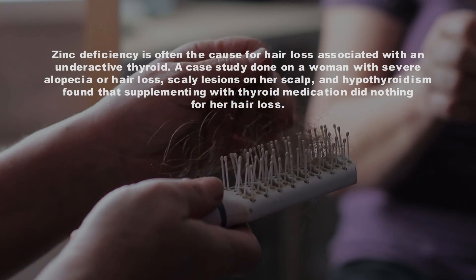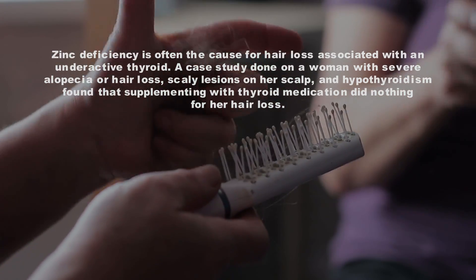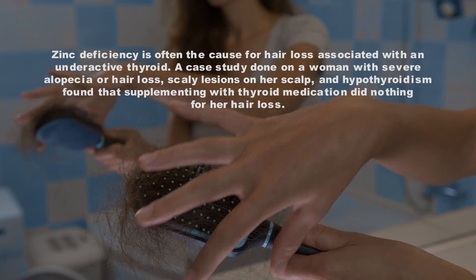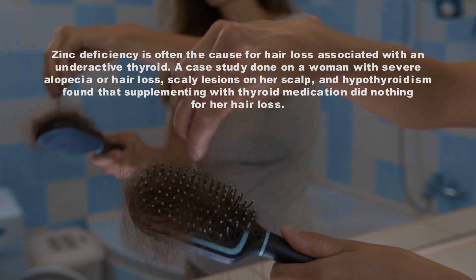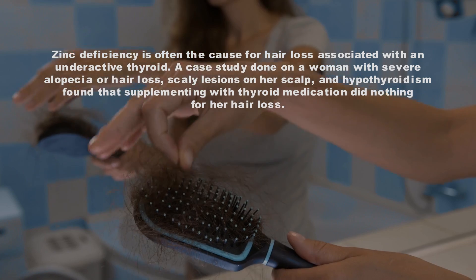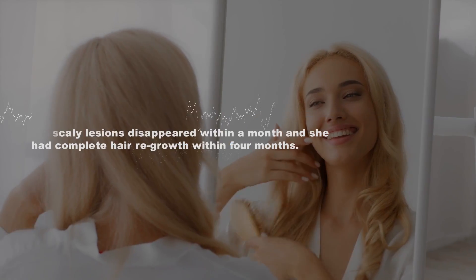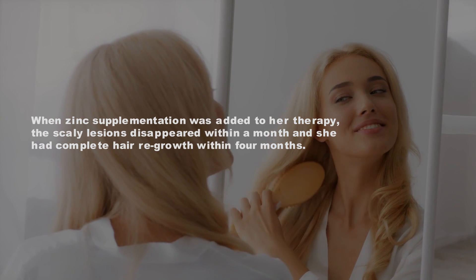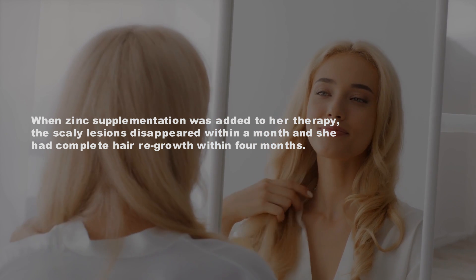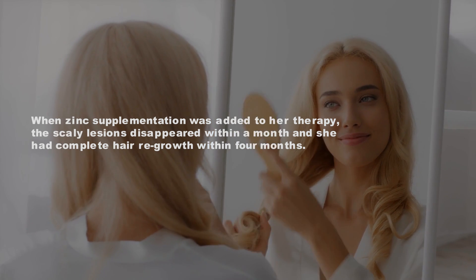Zinc deficiency is often the cause of hair loss associated with an underactive thyroid. A case study done on a woman with severe alopecia, scaly lesions on her scalp, and hypothyroidism found that supplementing with thyroid medication did nothing for her hair loss. When zinc supplementation was added to her therapy, the scaly lesions disappeared within a month and she had complete hair regrowth within four months.